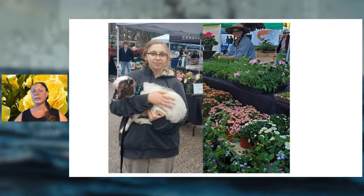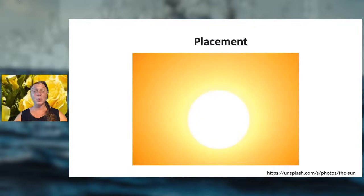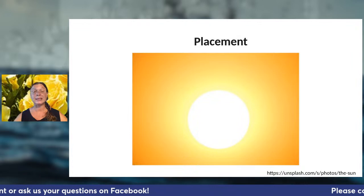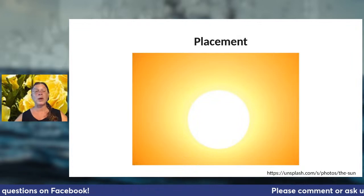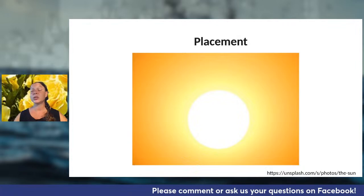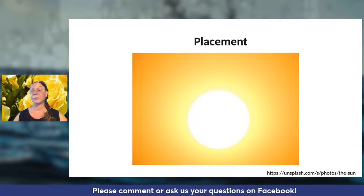The number one question I encounter is: where do I put my roses, and why are they not succeeding? Number one: you really want to look at the placement during your planning stages.